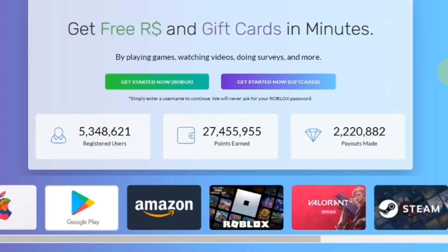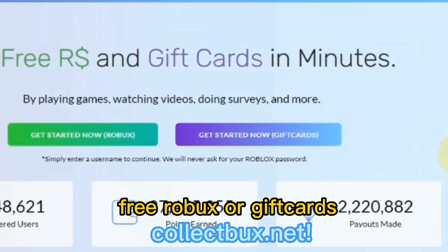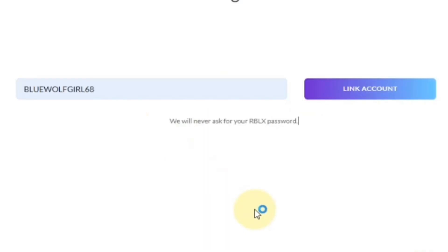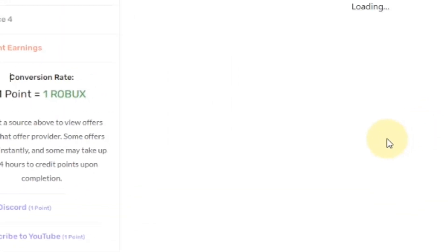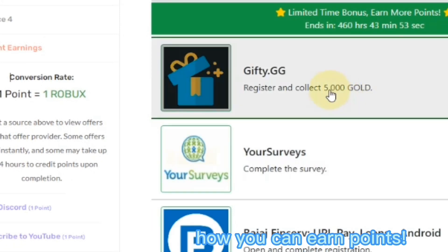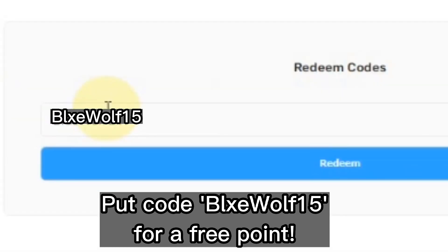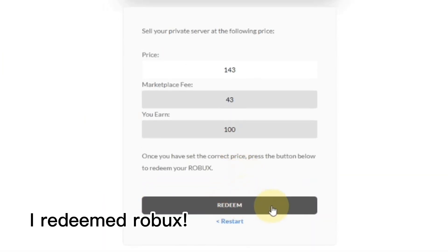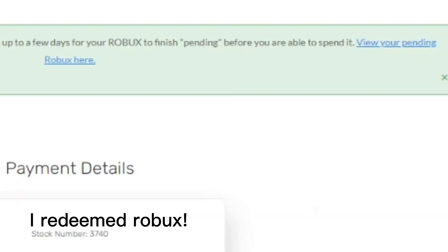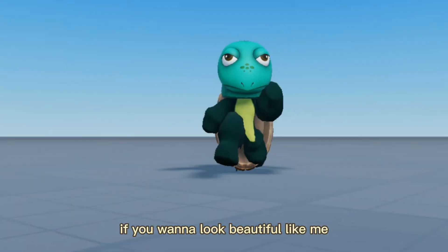Before we start, if you want free Robux or gift cards, check out collectbucks.net. You can link your account without a password. By earning points from this website you can get free Robux and gift cards — there are a lot of things to choose from. You can also put in my code which is 'blue wolf.' I'm at the cash out page and I just cashed out some Robux, so here are the pending Robux. The link for this website will be in the description.